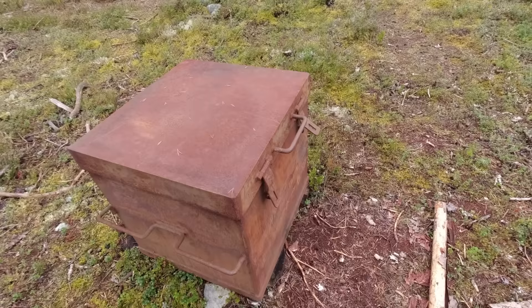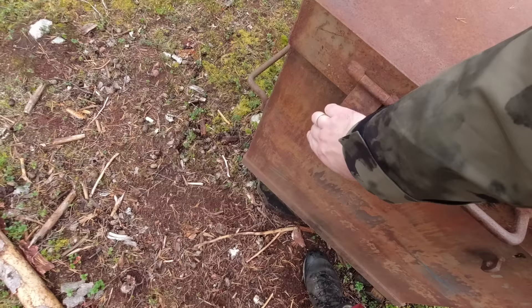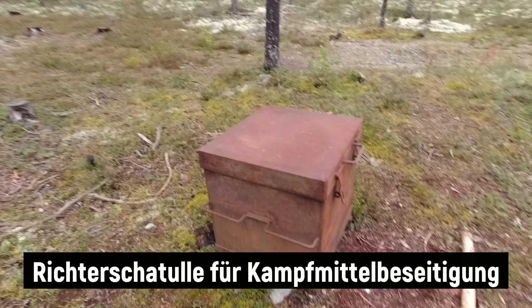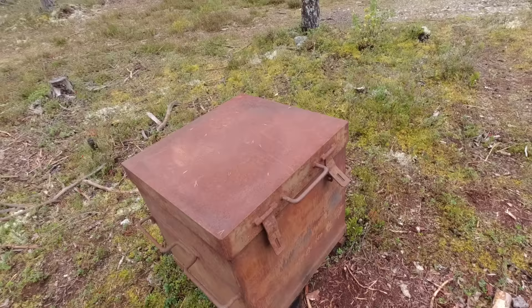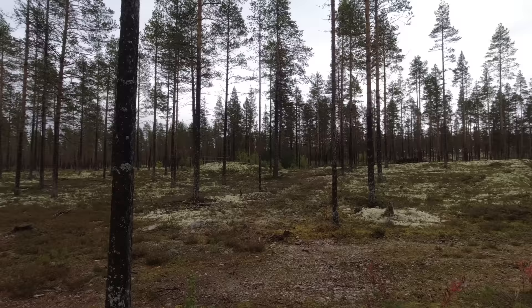Hier haben wir jetzt auch noch was Interessantes gefunden mitten in der Landschaft. Was ist das wohl? Die gehen noch irgendwie hoch. Es ist leider verrostet. Schade – keine Ahnung, was da jetzt wohl drin gewesen ist. Eine richtig massive Metallkiste. Muss halt auch irgendwie was mit Munition zu tun haben, andere Verbrauchsgüter. Aber so eine massive Kiste – gut, hier wird auch irgendwie eine Beschriftung mal dran gewesen sein, das kann man leider gar nicht mehr erkennen.